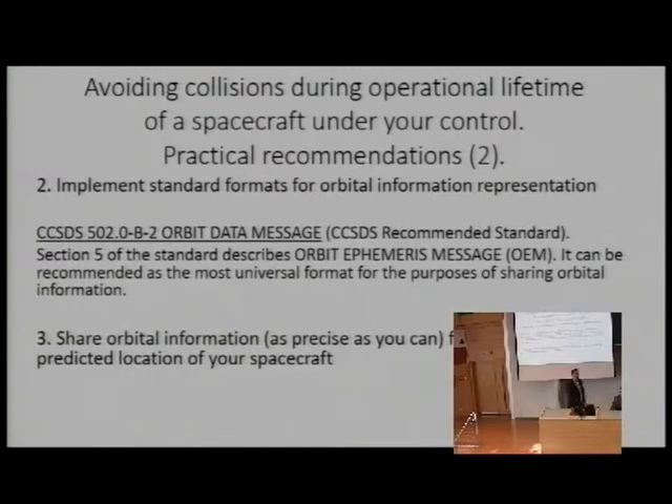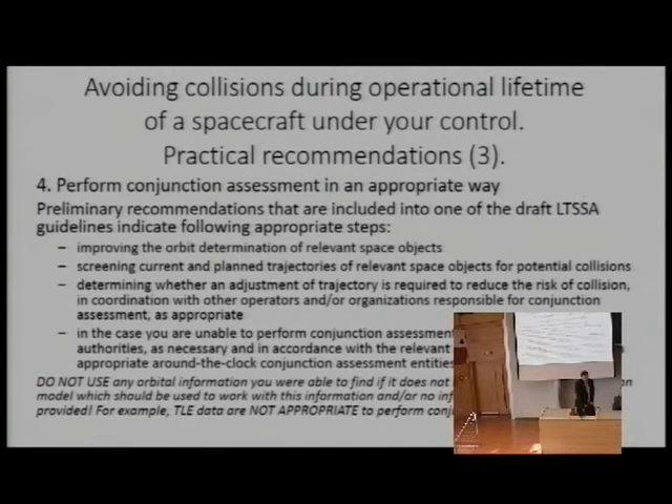Once you have precise orbital information, we recommend sharing it with other operators and then performing conjunction assessment in an appropriate way. When we were preparing space debris mitigation guidelines, guideline three addressed conjunction assessment, but we made a mistake by telling operators to use any available orbital information. We are now correcting this in new guidelines that will describe the steps required to make conjunction assessment results reliable.